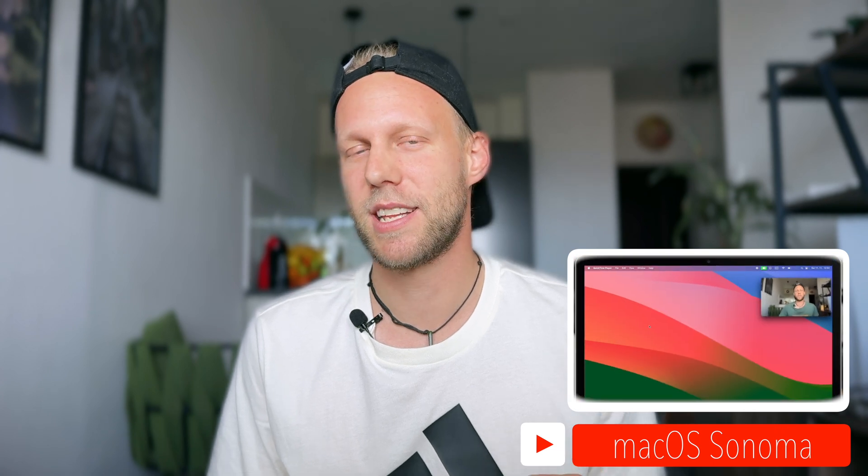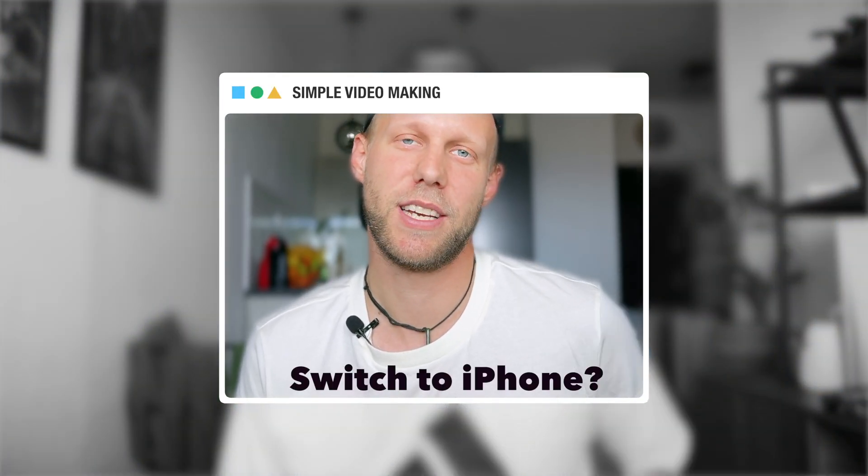For professionals, the camera will always be the right choice, but the gap is steadily closing between the phone and the camera. Even my previous video here on YouTube was filmed on the iPhone, so you can check that out and see it's not such a big difference. I am thinking of freely switching towards iPhone — what do you think about that?